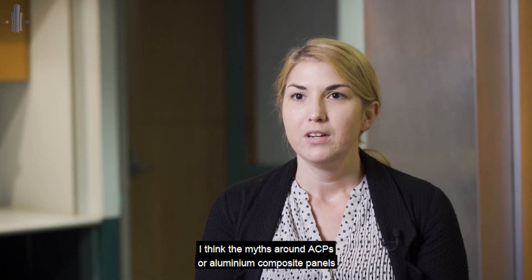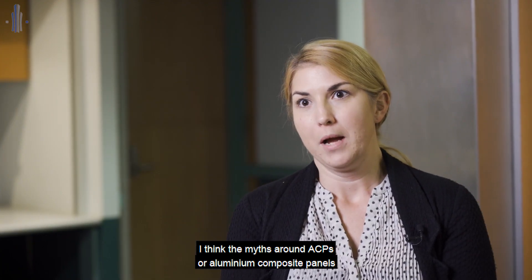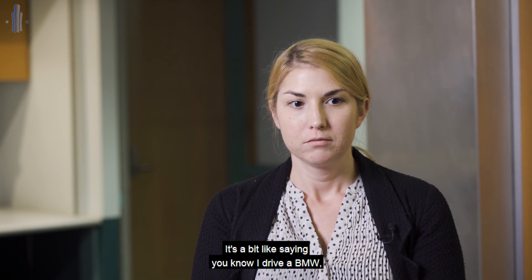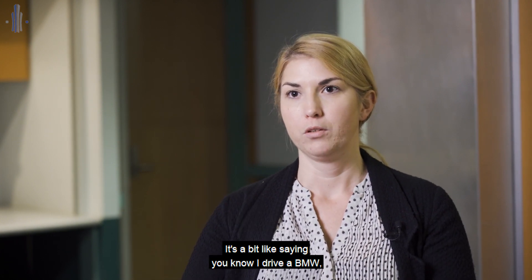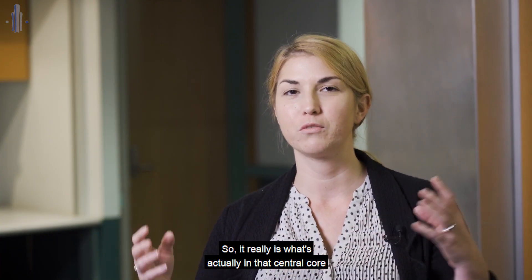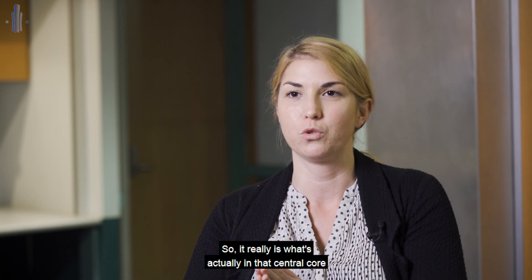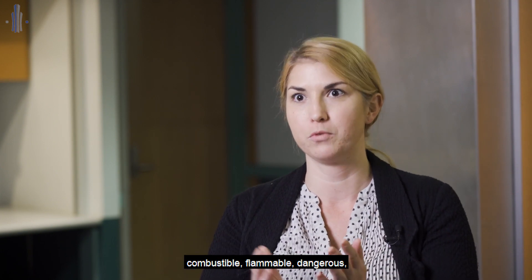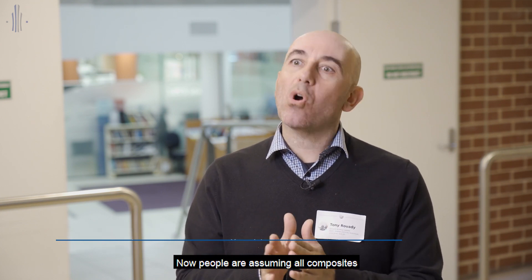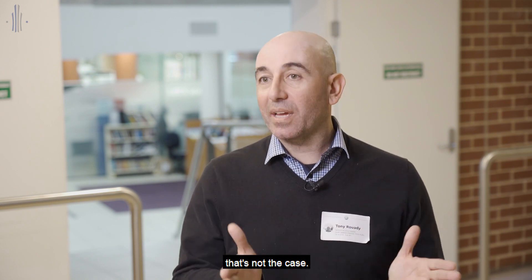The myths around ACPs — Aluminium Composite Panels — are that people view them as one item. It's a bit like saying you drive a BMW; you don't really understand what's under the hood, what's in the engine. It really is what's in that central core that makes the difference as to whether something is combustible, flammable, dangerous, or not really a risk at all. Because it was a 100% polyethylene core that caused the issue. People are assuming all composites are the same as what went on in London — that's not the case.